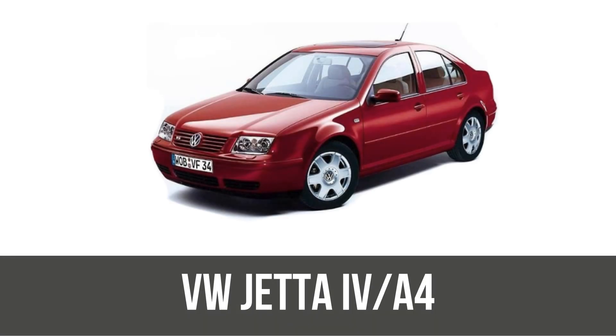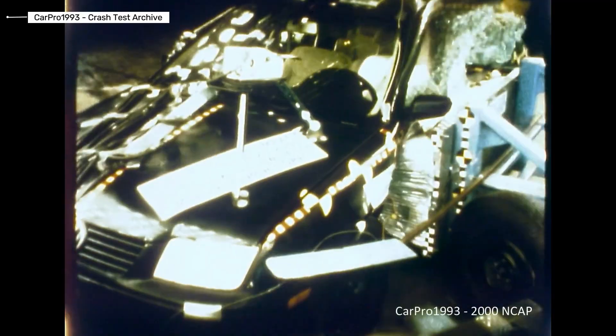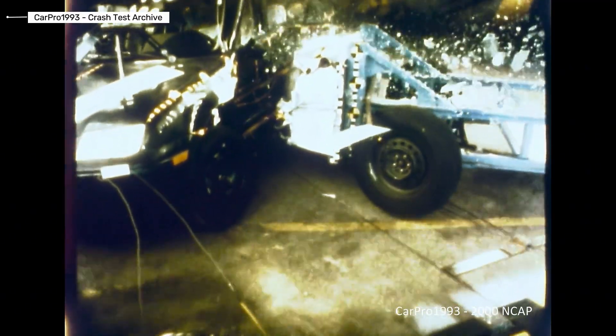Volkswagen Jetta MK4. The fourth generation Volkswagen Jetta represented a major step forward. Side airbags were introduced, and overall build quality improved significantly. Crash test performance was competitive for the early 2000s. However, modern crash scenarios such as small overlap impacts were not yet considered.